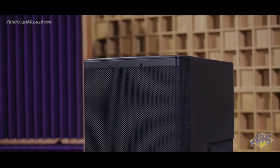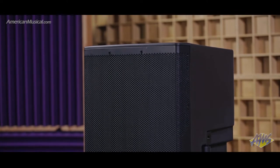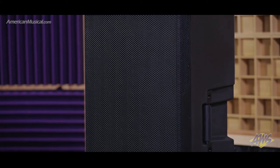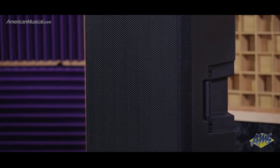With a 15-inch driver and 1.4-inch tweeter pushing up to 1500 watts of clean power, the CVX15 from Cerwin-Vega is ideal for bands, DJs, public speaking, and other PA applications.